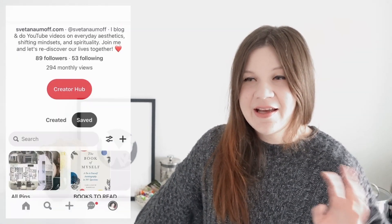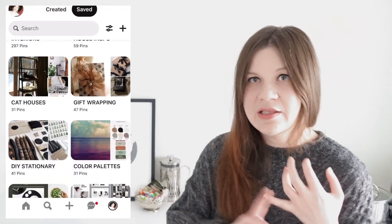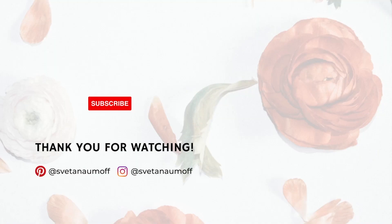Let me know in the comments below — I will really appreciate it. I really enjoy making this content, but I want to create things you guys like as well. So if you like this format, let me know. And if you don't, let me know as well. If you haven't yet subscribed, don't forget to click the subscribe button. Also check my Pinterest page and Instagram — on Pinterest I have lots of saved ideas on mindsets, Reiki, spirituality, interior design, fashion and more. On Instagram I share my everyday routines from time to time. I'd be glad to see you guys there as well. Thanks a lot for watching and I'll see you next time. Bye!